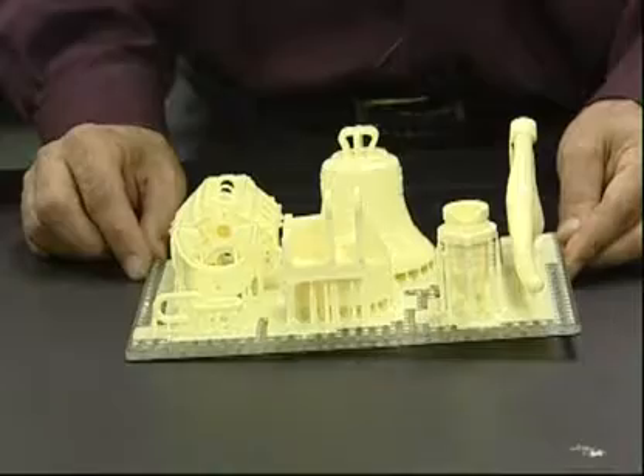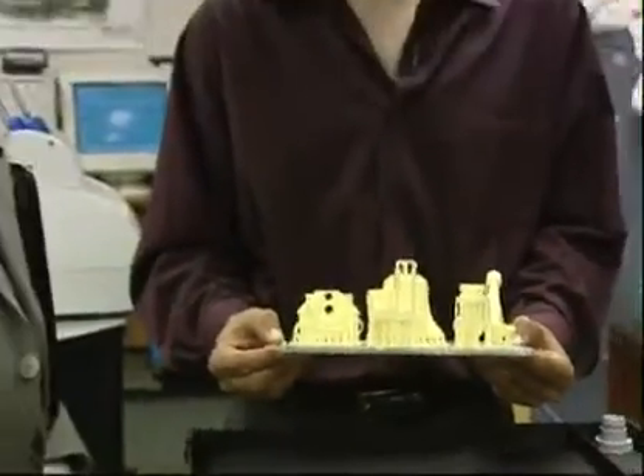Companies that have never done it before are discovering the technology and asking what they can do with it. Alacqua says he's the first in Ottawa to offer these machines, and now he has to educate people on the possibilities. Paul Brent, CTV News.